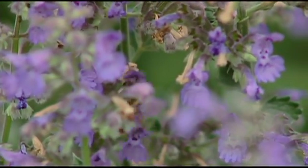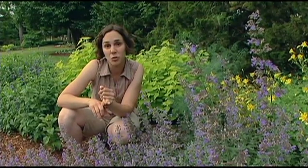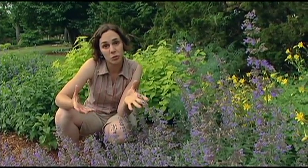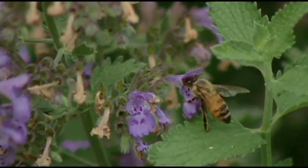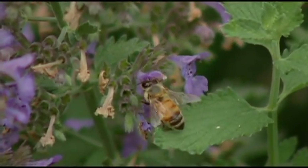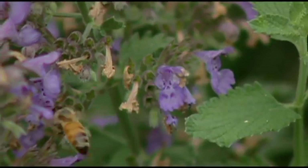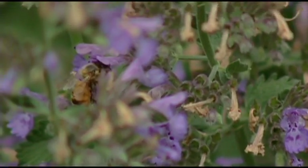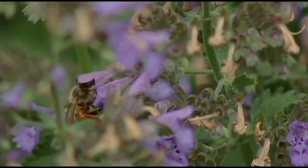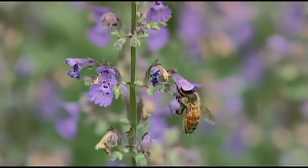Without pollinators, we wouldn't have many of the fruits that we enjoy, and our flowers wouldn't produce seed. When we think of pollinators, we mainly think of honeybees, but there are also a number of other insects that pollinate flowers as well as our vegetables, such as butterflies and moths, as well as some flies, beetles, and a whole host of other insects.